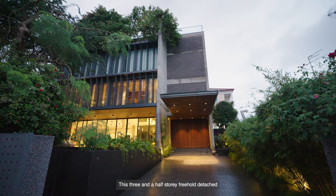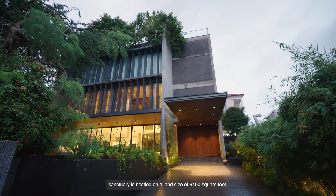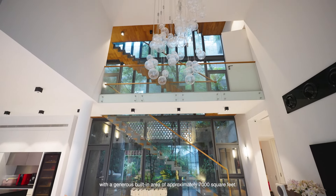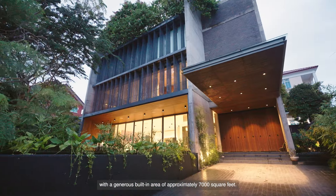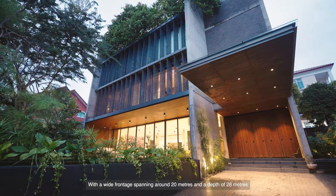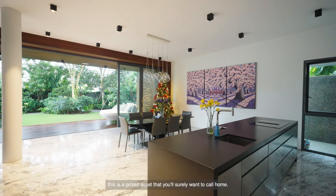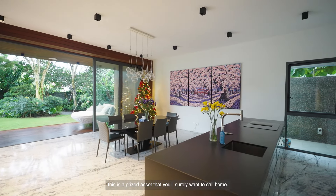This 3.5 storey freehold detached sanctuary is nestled on a land size of 6,100 square feet with a generous built-in area of approximately 7,000 square feet. With a wide frontage spanning around 20 metres and a depth of 28 metres on a square-shaped land, this is a prized asset that you'll surely want to call home.